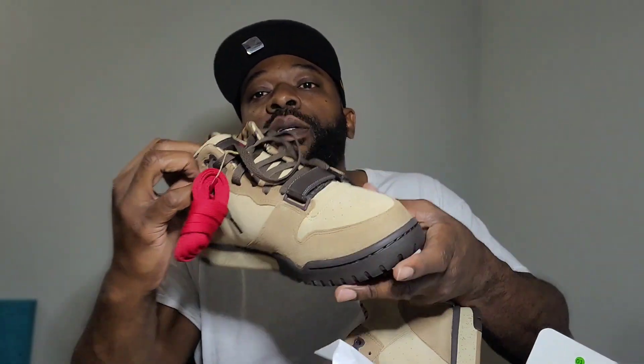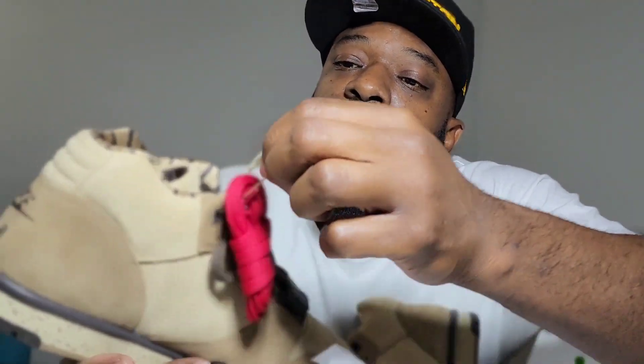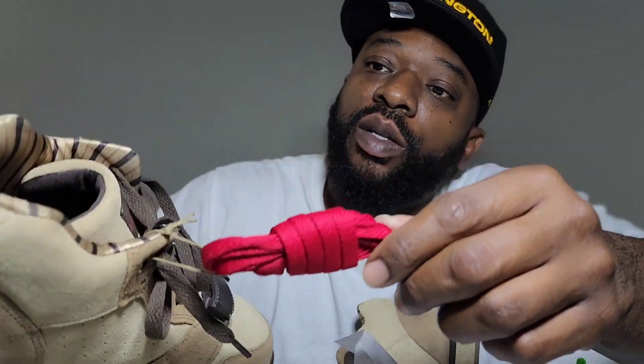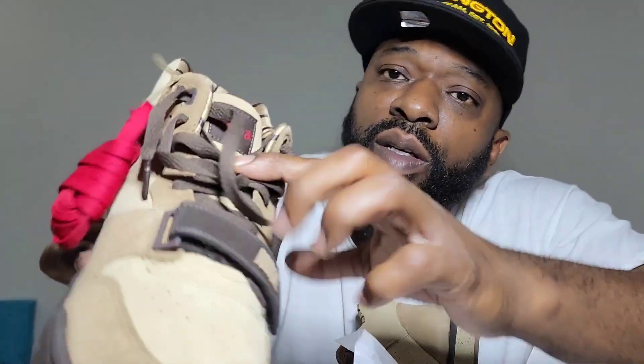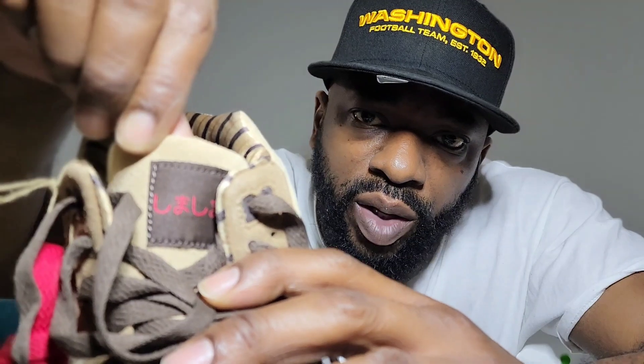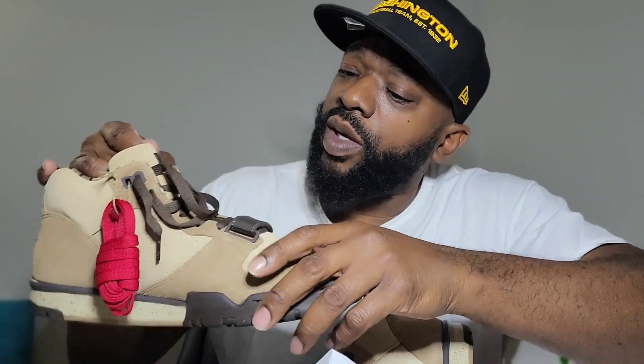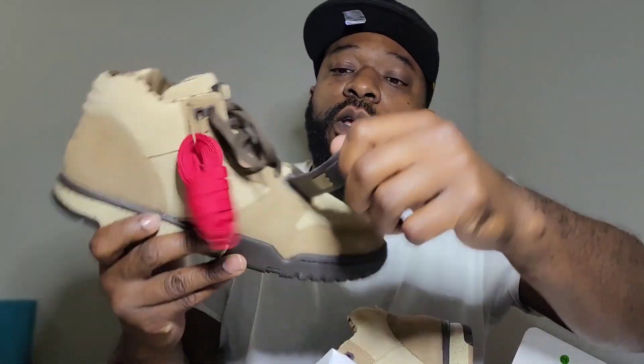No price tag on them. These are the spare laces. I actually like how they did these spare laces with this little yarn, hay-looking type, you know. So I got the red laces, and some kind of Chinese writing — I don't know what kind of writing that is. That's the strap.